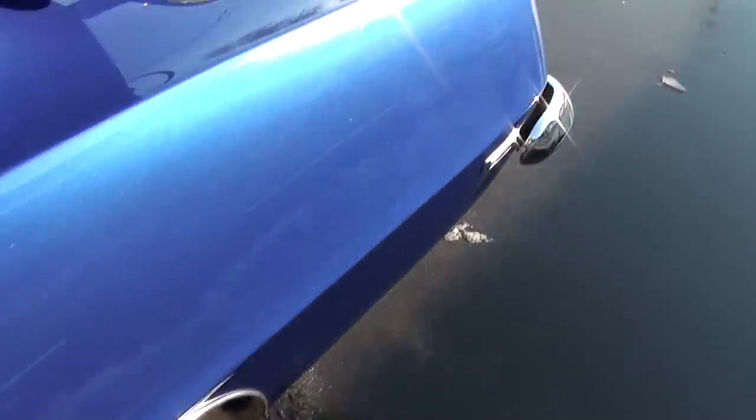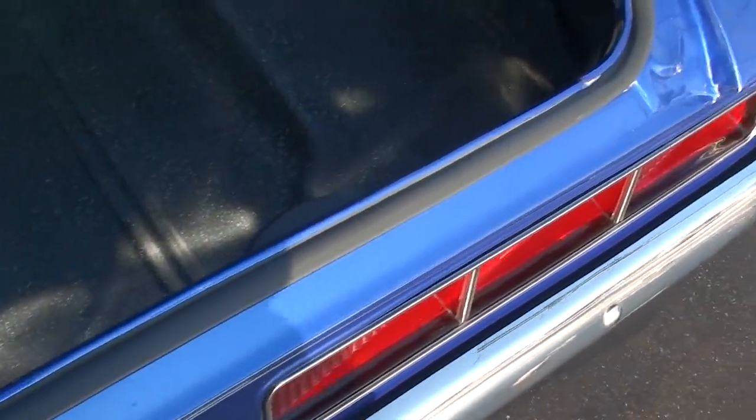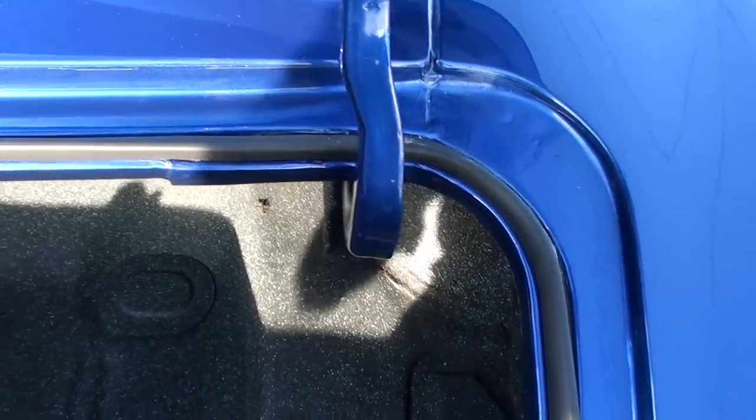H-pipe Flowmaster dual exhaust system. 12-bolt with 3.73 limited slip rear. It's got frame connectors as well as Hotchkiss rear shocks on it.